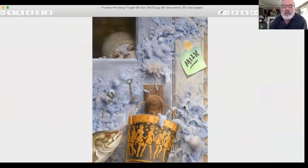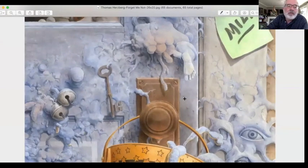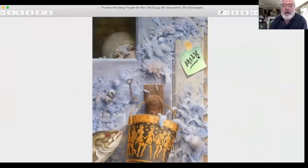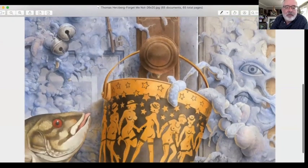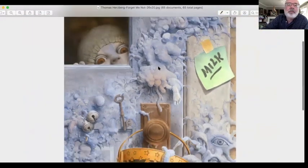Thomas's 'Forget-Me-Nots' — this is a beautiful piece. The detail on this one is just mind-boggling: all the little details in this — the bells, the buckets, the fish. Look at the reflected light on this foam from the bucket. Great job, Tom.